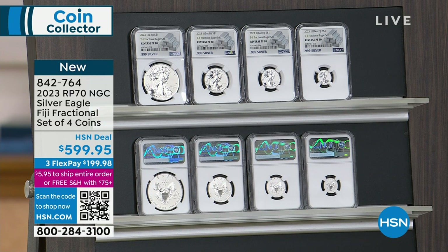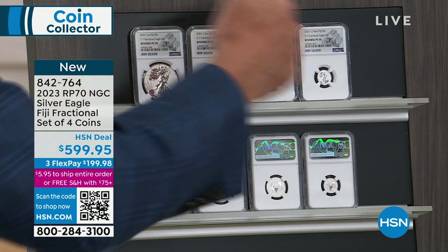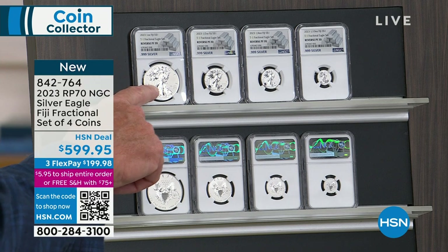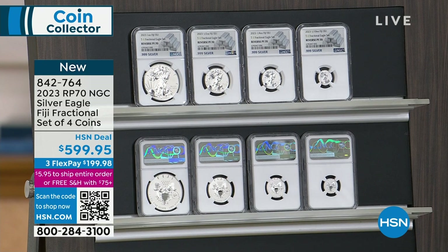A lot of collectors prefer NGC. Well, it depends — some prefer PCGS, some prefer NGC, but they want them certified. There are only four major certified companies: ICG, Annex, NGC, and PCGS. There will be no ICG silver fractional, and there will be no PCGS silver fractional. We only graded Annex and first day of issue — those are sold out. We're only doing NGC silver bar labels here at HSN, these 400 sets. Then it's sold out, never to be done again. This set has dominated numismatic news and is in all the major numismatic publications.